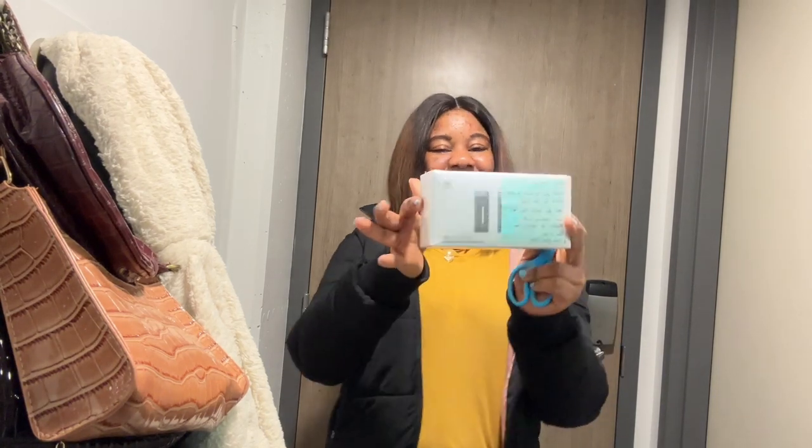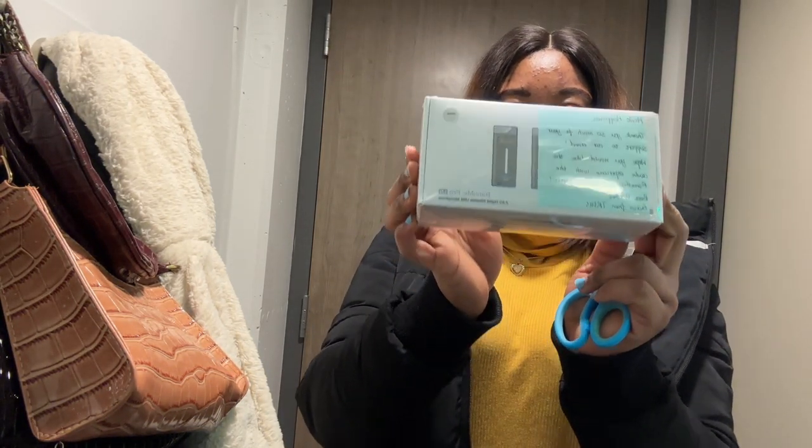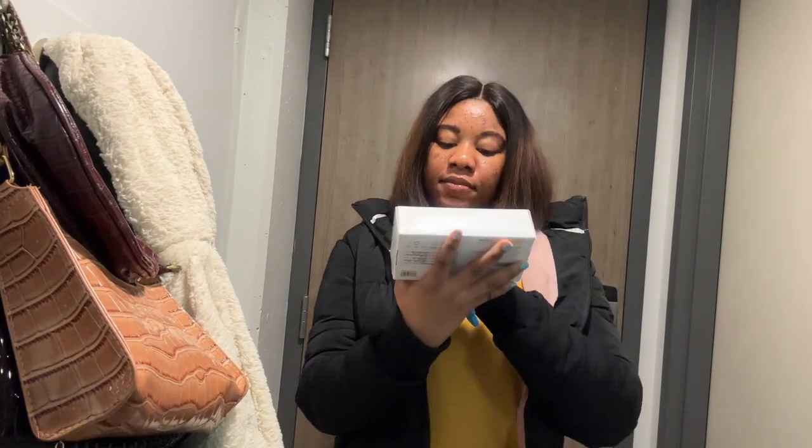This part of the video is proudly sponsored by 7ryms — they sent me a mic, and in this part of the video we're going to be unboxing the mic.